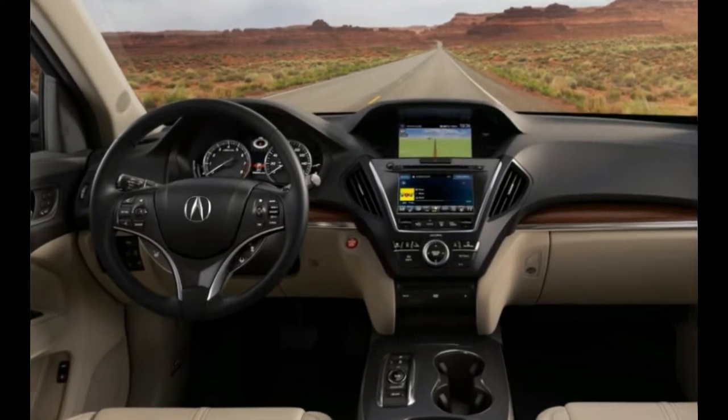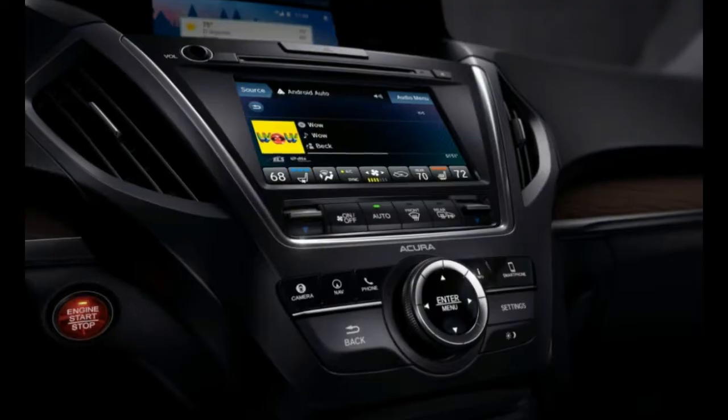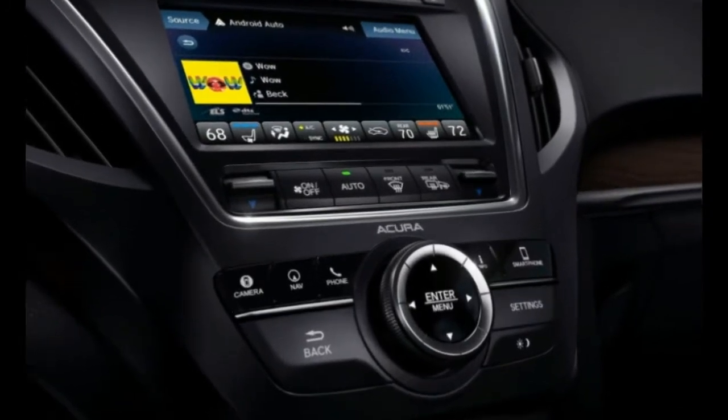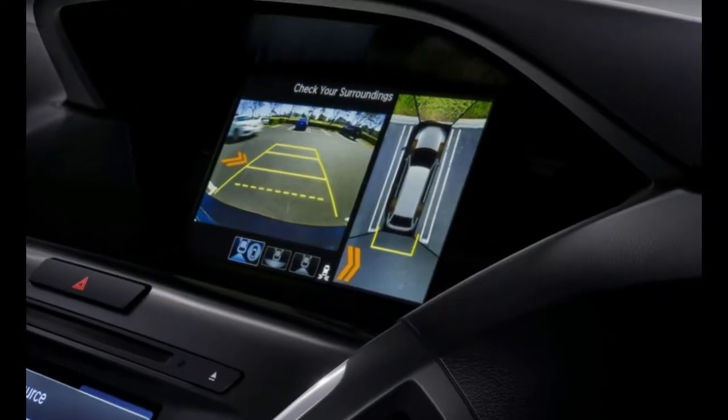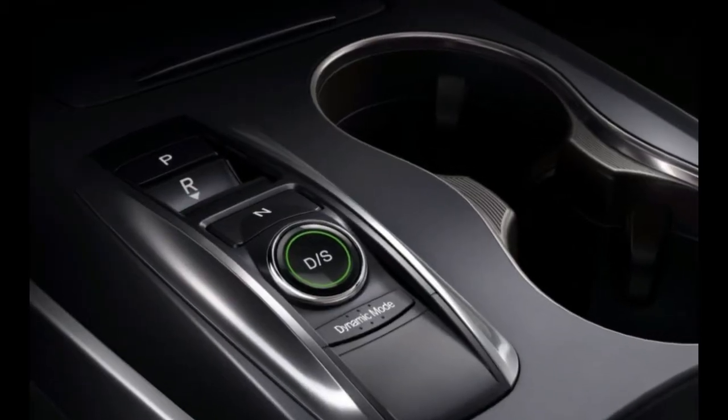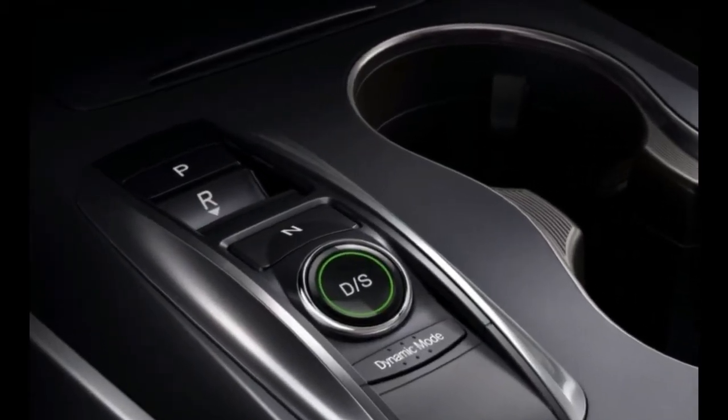Two new red exterior colors — Basque Red and San Marino Red — round out the changes for 2018. All of these updates will also apply to the 2018 Acura MDX Sport Hybrid model, which arrives later in the year.